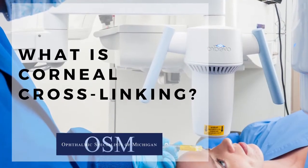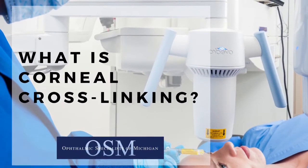Collagen cross-linking for keratoconus is an in-office procedure that we do to stabilize and strengthen the weakened cornea that is progressively getting worse. It was approved by the FDA in 2016, but it had actually been used worldwide for more than 10 years before that.